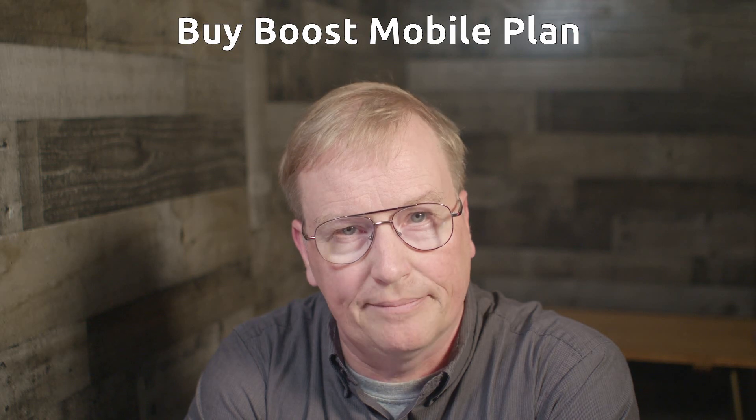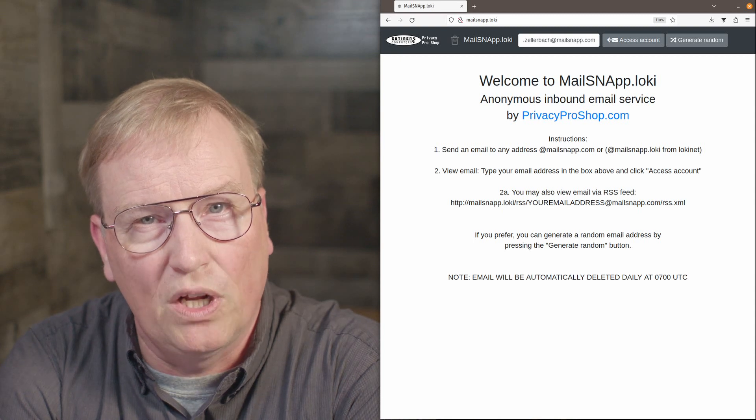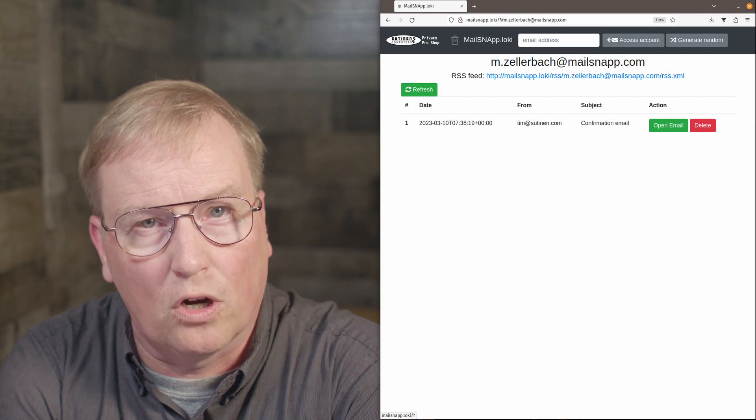Second, purchasing the Boost Mobile plan. Boost Mobile has some advanced detection methods in place that prevent you from purchasing a plan or logging on to their website from a VPN, TOR, or LokiNet exit node, as most of those are in data centers. Boost Mobile seems to be blocking pretty much all data center IP addresses. To be able to activate the service, you will need to use public Wi-Fi at a place like a coffee shop or a big box store. Also, if you're using a MailSnap anonymous email address, you will need to bring your laptop to the public Wi-Fi location, as LokiNet will not work on a mobile phone yet.